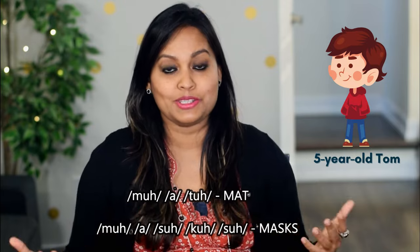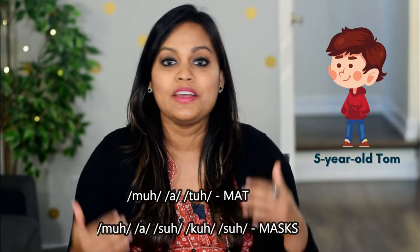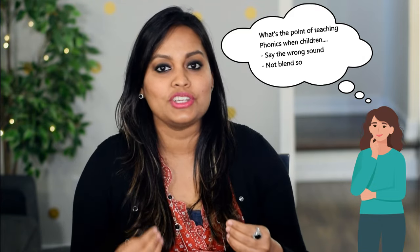He might memorize the incorrect sounds for 'masks' just like how we memorized word spellings back in school — M-A-S-K-S. The whole purpose of teaching phonics is to empower children to read words, including words they have not seen before, easily, accurately, and independently. Just like how we cannot reach our destination if we board the wrong train, we cannot get the word right if we blend incorrect sounds together. It is extremely important to teach the sounds correctly.